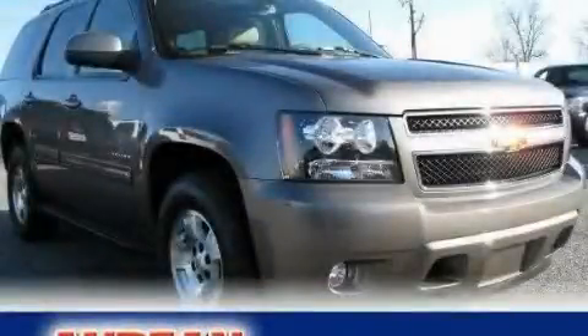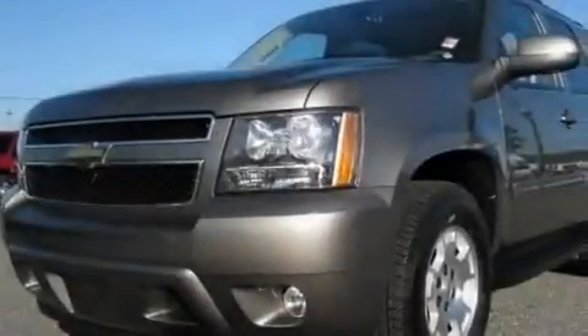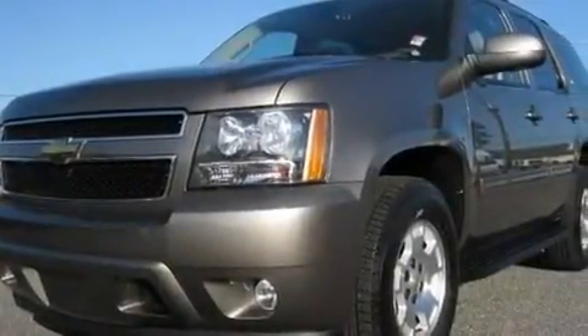This is a brand new 2011 Chevrolet Tahoe, for when safety, size and space are of importance. It features a 5.3-liter 8-cylinder engine and a 6-speed automatic transmission.